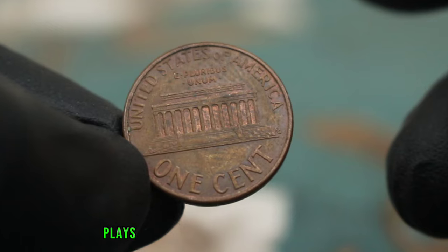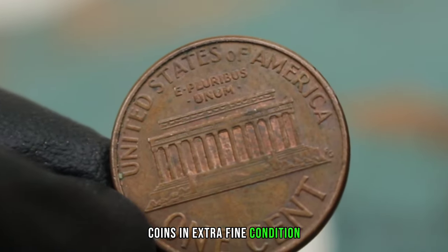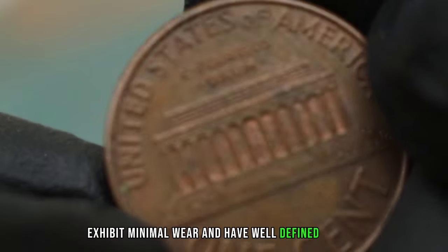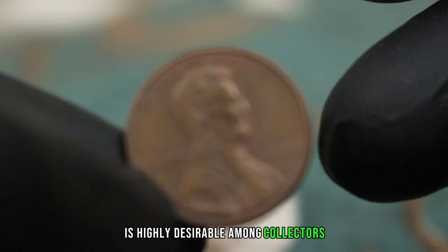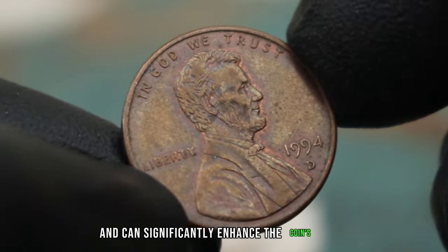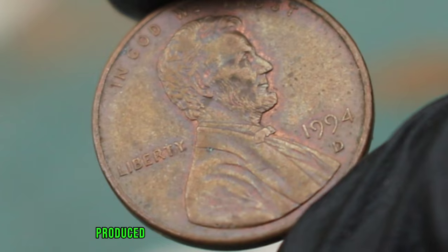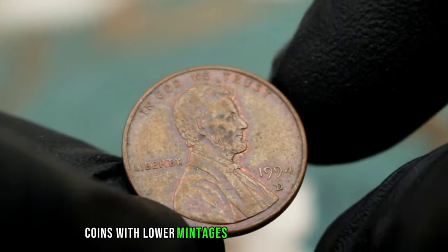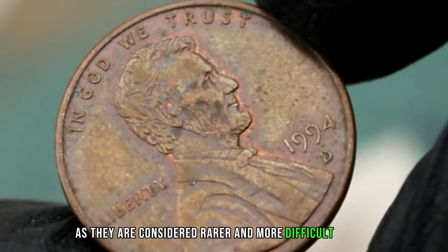The condition of a coin plays a crucial role in determining its value. Coins in extra fine condition exhibit minimal wear and have well-defined details — this level of preservation is highly desirable among collectors and can significantly enhance the coin's value. The mintage of a coin refers to the number of coins produced in a particular year and mint. Generally, coins with lower mintages tend to be more valuable as they are considered rarer and more difficult to find.